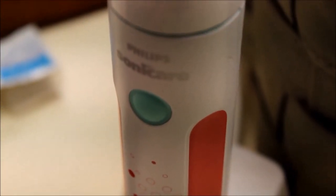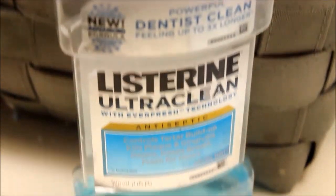Then I just brush my teeth with my Sonicare toothbrush. To finish off brushing my teeth, I just use my Listerine mouthwash.